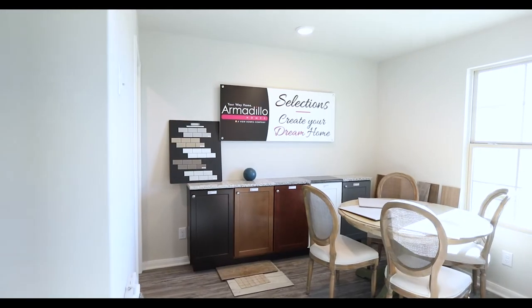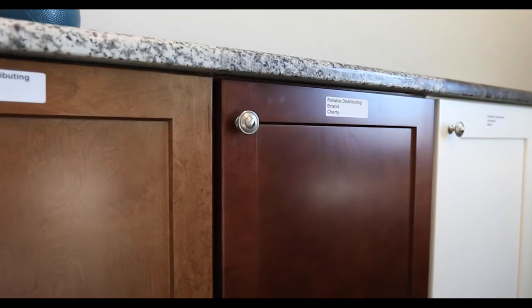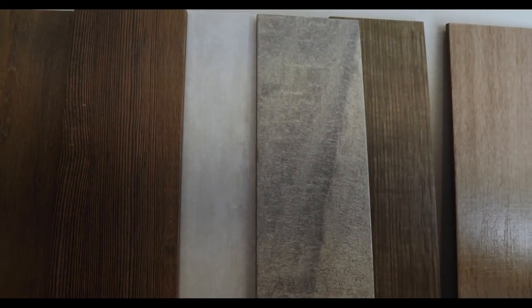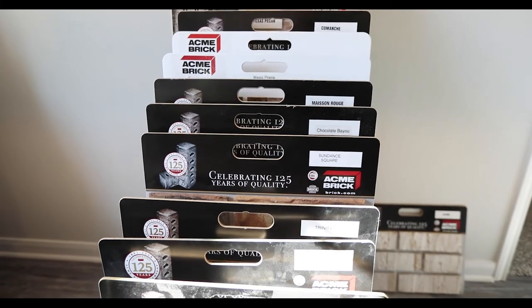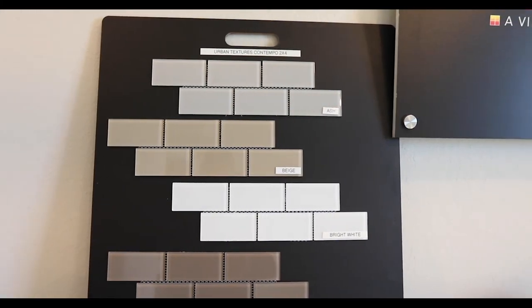Whether you're looking at a home that is already complete or you're going through the design process, this is a one-stop shop. You get the chance to pick your colors, pick your cabinets, your flooring — everything is here at the design center right in the model home. It makes it easy, there's no commute, and we save a lot of time by doing this.